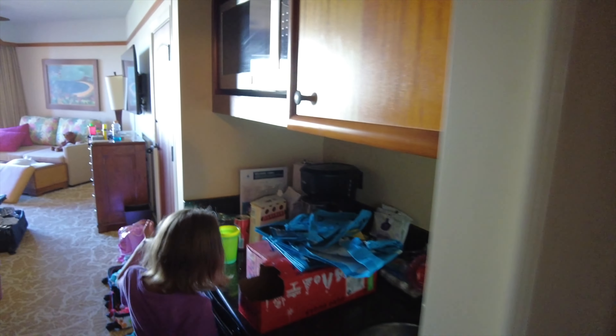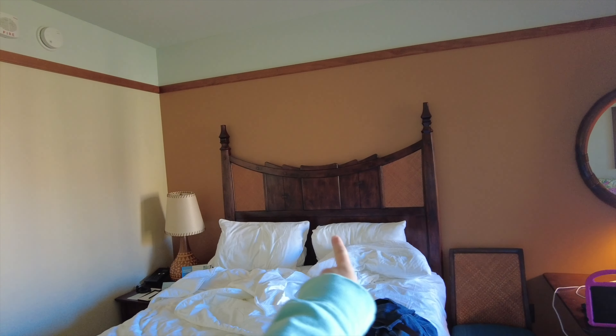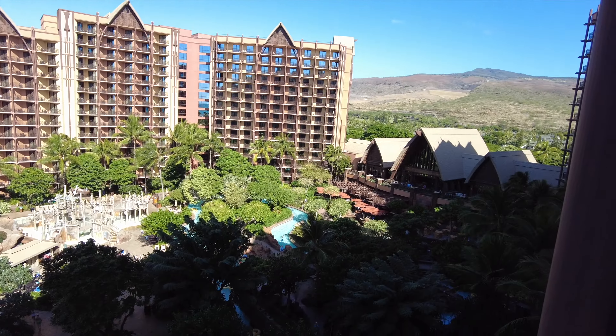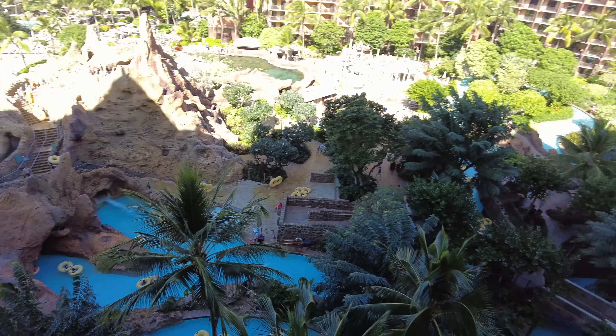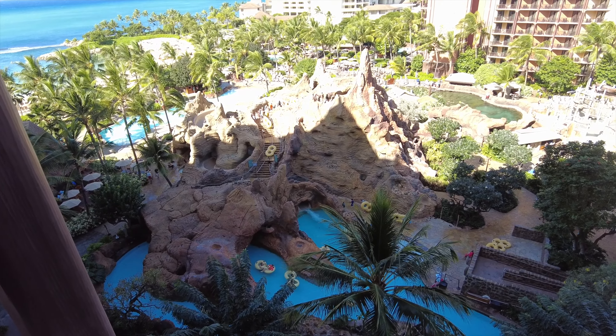We've already unpacked but I'm going to give you guys a quick little room tour. It has this little kitchenette area and a pretty good bathroom. We've got our bed here, and this couch folds out to be a bed for the girls. The best part in my opinion is being able to see the pool and the beach out there — seeing this view this morning was incredible.